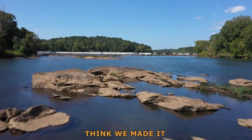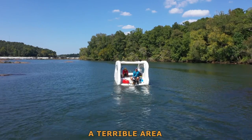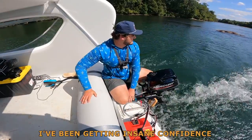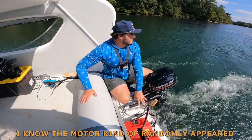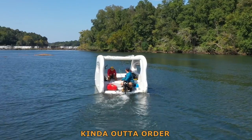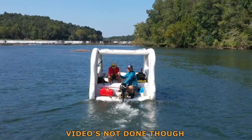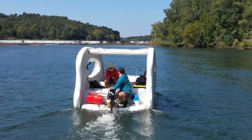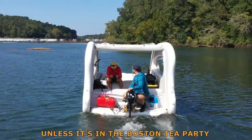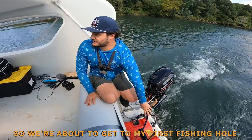I think we made it. That chute never gets easier — it's really a terrible area to be bringing in an inflatable boat, but I've been getting insane confidence with this thing. I know this motor kind of randomly appeared in this video, but we have a previous video kind of out of order. We didn't catch the fish we were after — the shark we told you guys we would chase. The video's not done, though. We're not giving up. We had the boat in the back of the truck, and we said, I don't want to spend another night unless it's in this Boston Tea Party. So we're about to get to my first fishing hole.